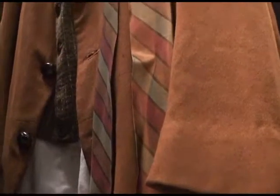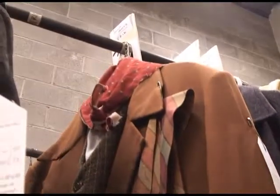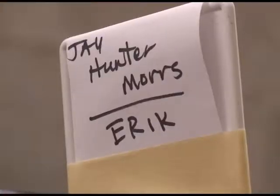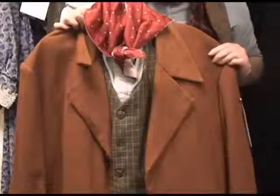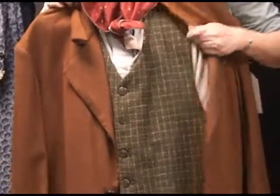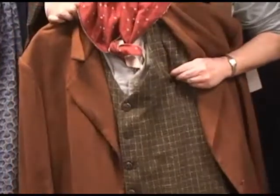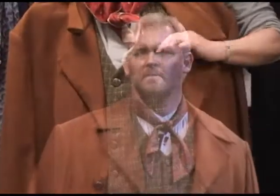This is another principal costume. This is Eric, who is Senta's love interest until she rejects him for the Dutchman. It's a kind of fun thing — it's a little more colorful than some of the other costumes. It has this wonderful vest with purple and green stripes, a plaid vest, a print scarf, and a wonderful colored jacket.